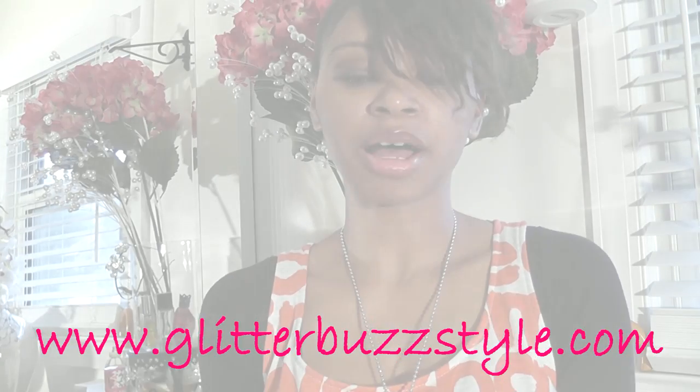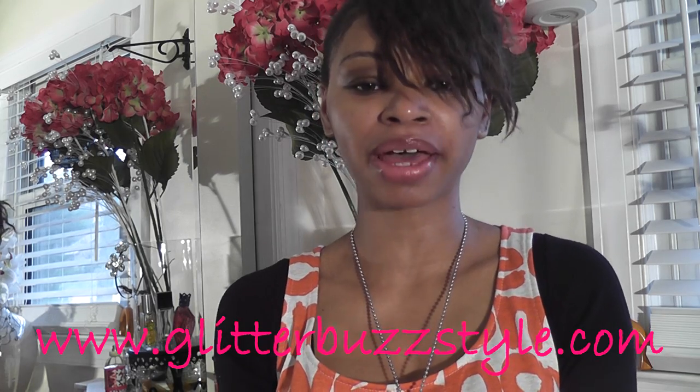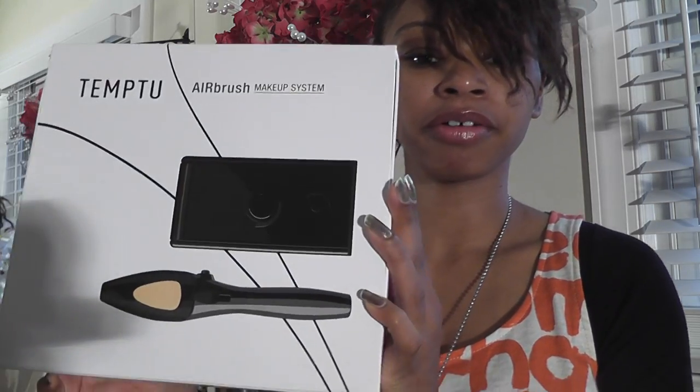Welcome to glitterbuzzstyle.com. It's April 1st, so that means it's time for the swag box giveaway. This month we'll be doing something a little different — the swag box giveaway will go on for the whole month of April. It will not end on the 15th; it will end on April 30th. The swag box item I'm giving away is the 10-2 airbrush makeup system.